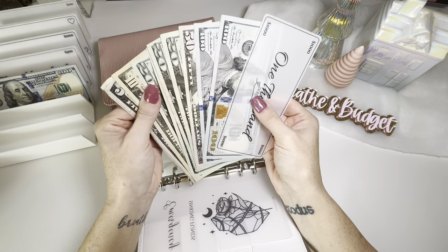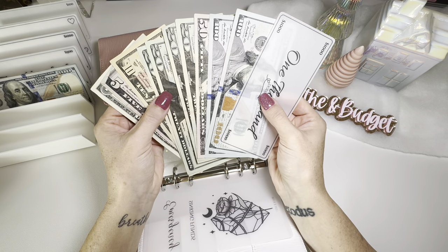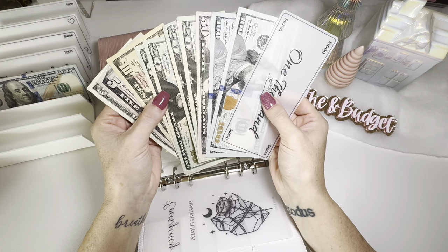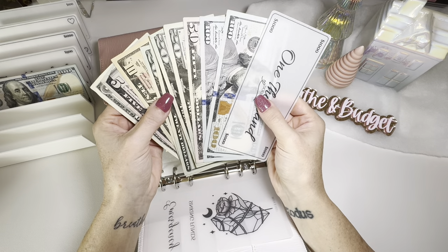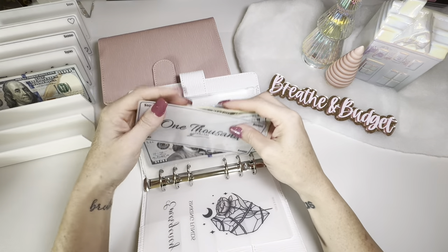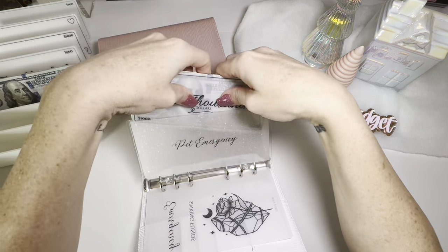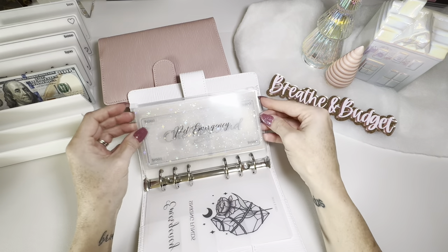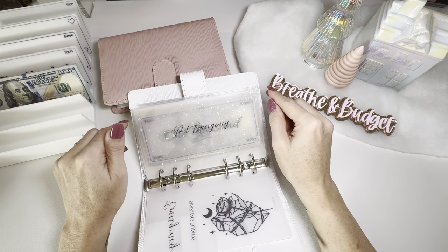So we have $1,346 in the pet emergency fund, and our goal is $3,000. I'm going to be adding a little over $900 this week to this one. I really want to get it near fully funded, and definitely done by the new year — or if not, in January.